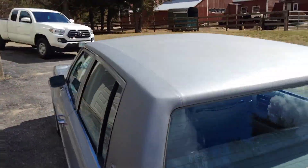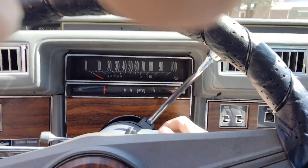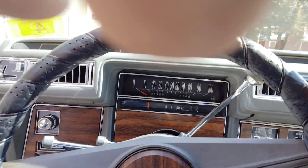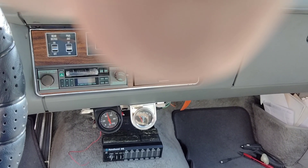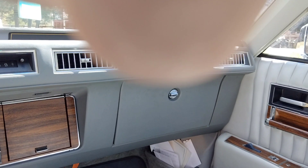Let me start the car — not that you're really going to hear it on YouTube, but hold on. It starts right up. It's not the original radio, though I do have the original radio and I'm going to install it at some point.